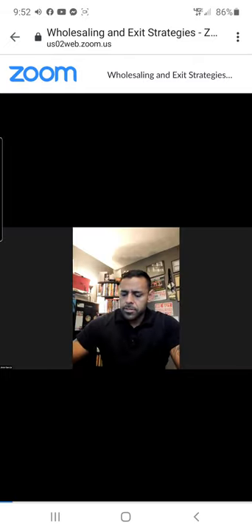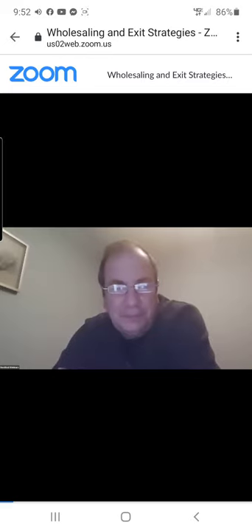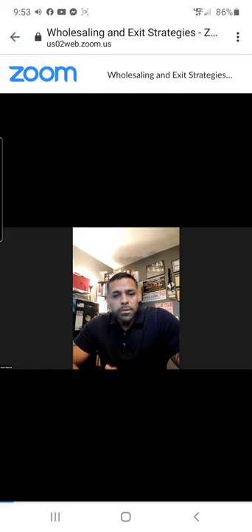Jose thanks Ed and introduces himself: his name is Jose Garcia, known as J, and he owns Mobile Home Partners, a one-stop shop for mobile homes — moving, financing, rehab inside and outside parks, buying with land, and more. He's also started an education program for new investors. He's been doing it for four and a half years.